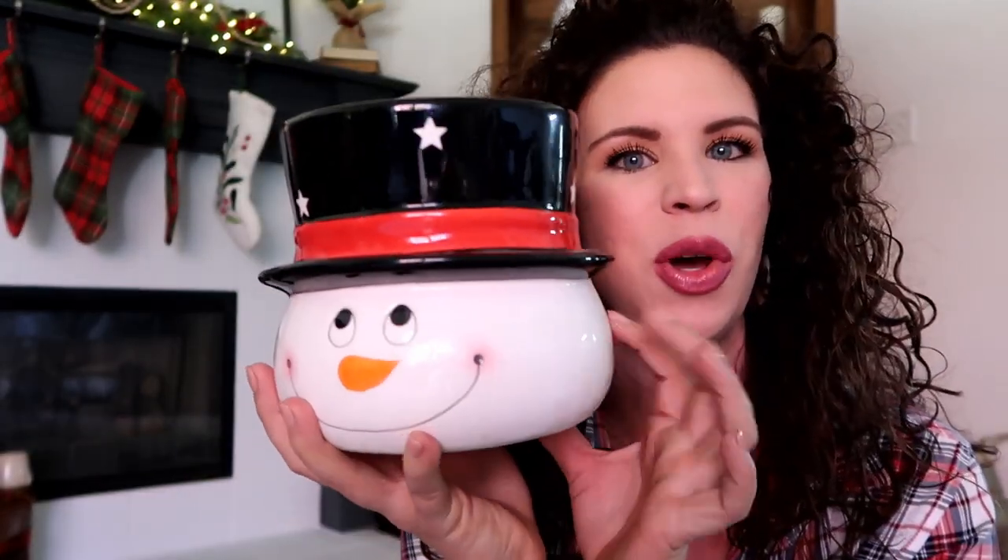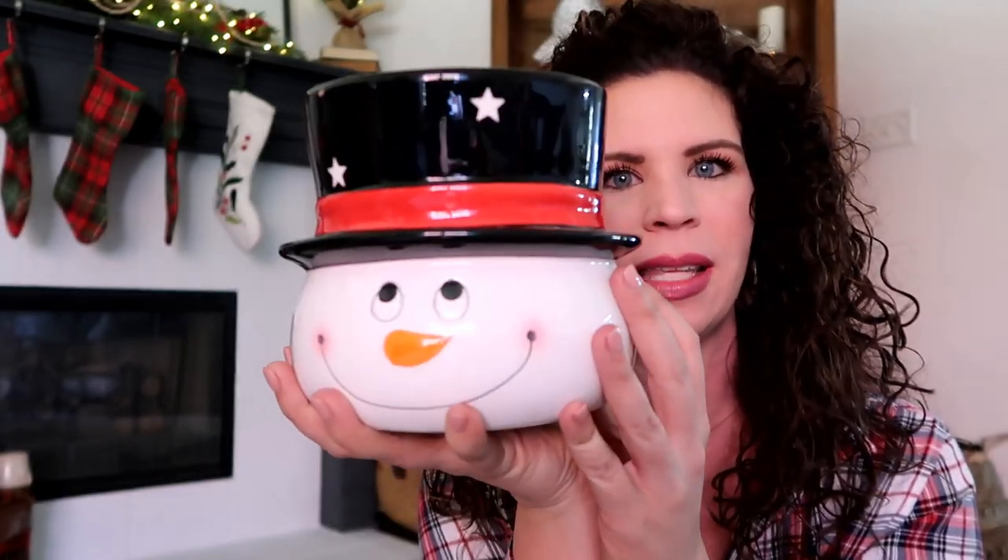Something else I want to put in my boys' room — I found this little snowman planter. I thought it would be really cute to get a fake tree and stick the tree inside the snowman's hat. Isn't he cute? I'm pretty sure he was $2.99. Really, really cute.